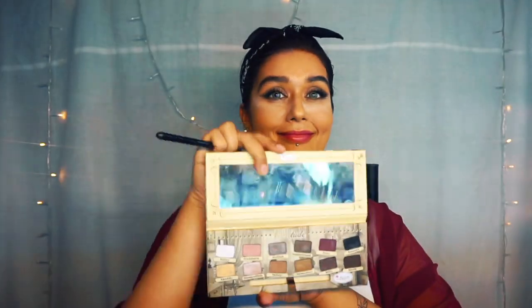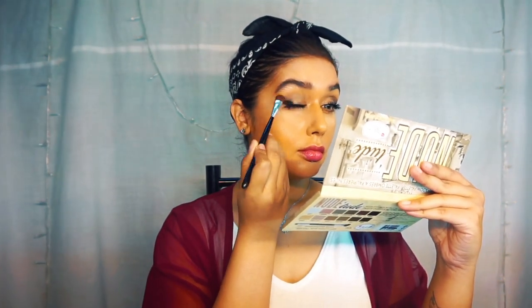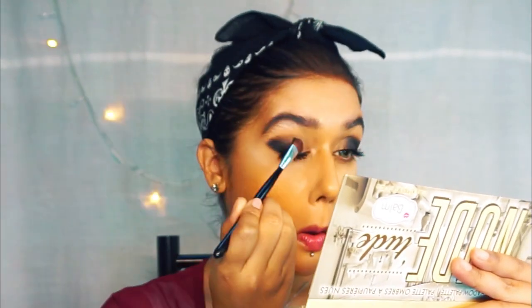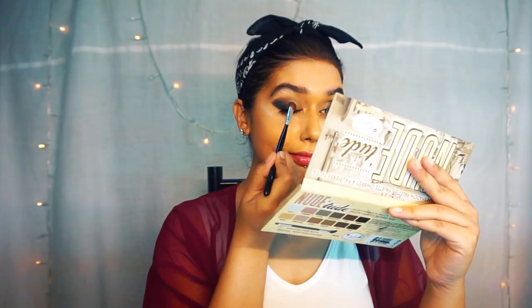This looks good on any eye shape, even hooded eyes — just make sure you go above your hood. Using my first color, a very dark matte black, I'm stacking up the color on top of that kohl just to give it more intensity. Then I'm pulling it inward and smudging it all out.